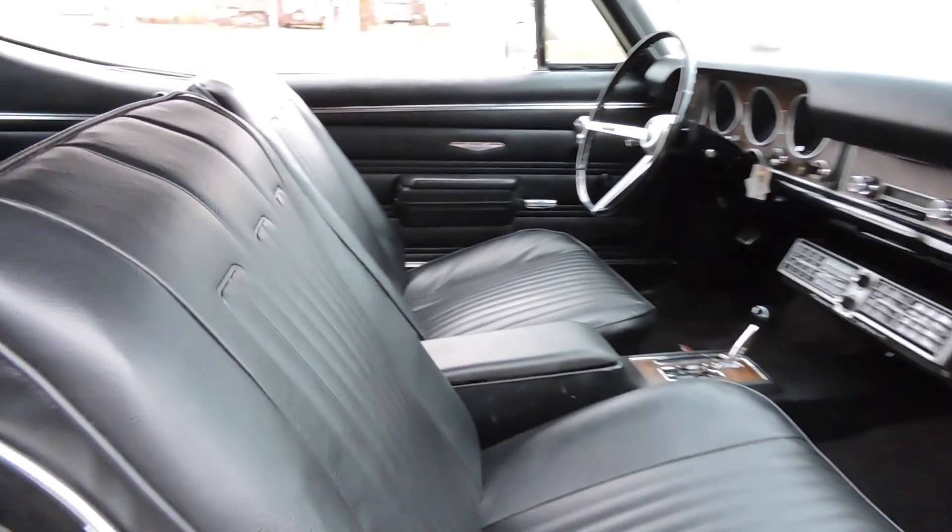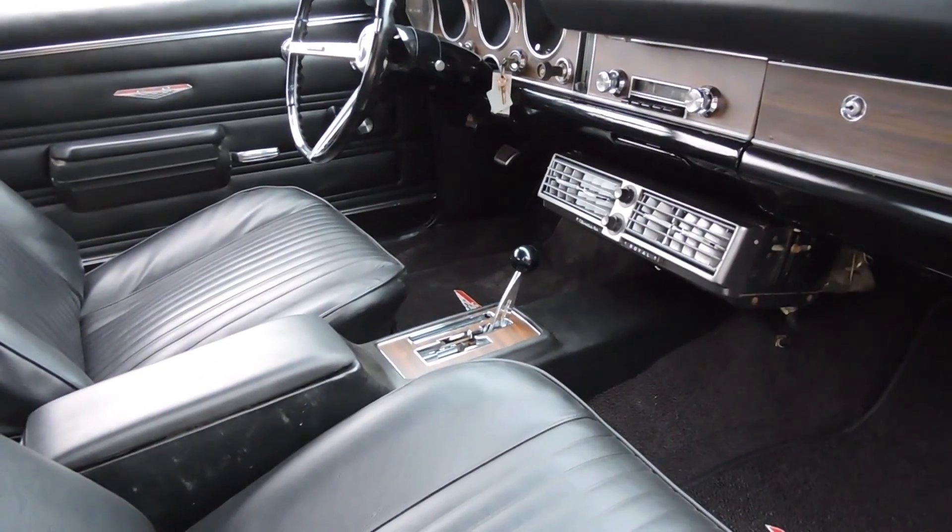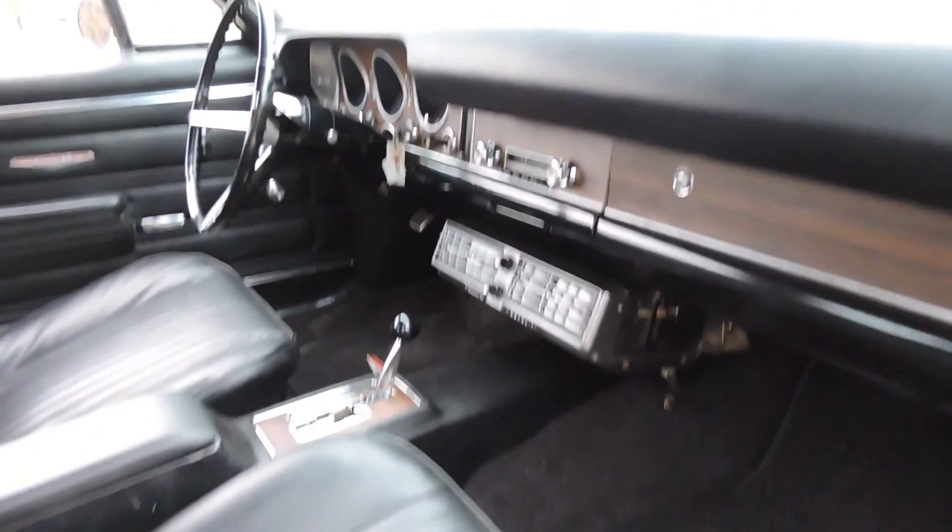Door panels are all new; armrest bases and handles all look nice. They did a great job recovering all the seats. It's got the his-or-her shifter console. The dash pad is excellent — it does have one small crack way over on the passenger side, but it's the original dash pad. Headliner is nice with no wrinkles.